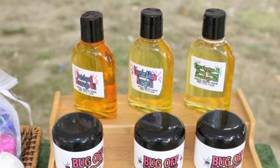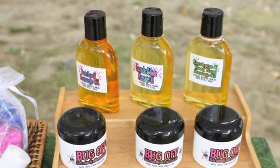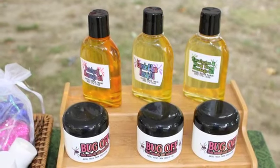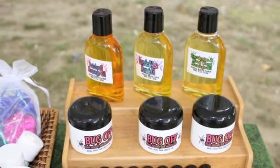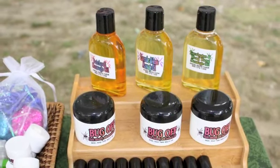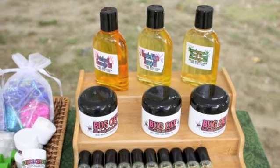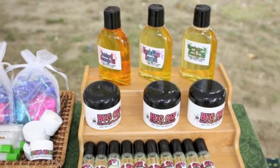Our bug elf is made with four different herbs. It's not a bug repellent per se, or a poison. It's completely edible. You can put it on the children, you can put it on the dog. It's an old farmer's recipe, four different herbs, all cooking herbs, and it's in olive oil.